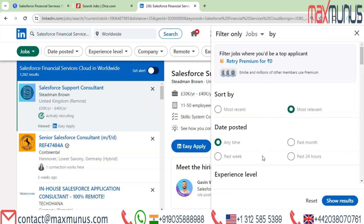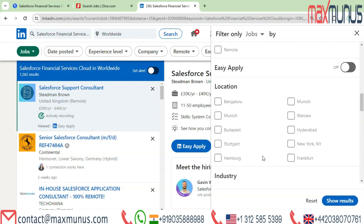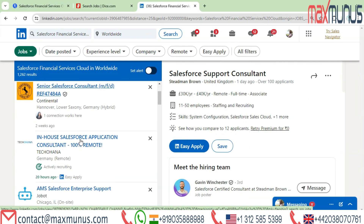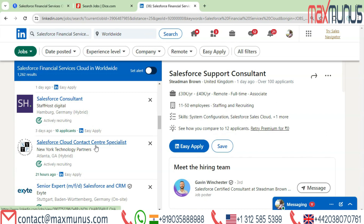Locations you can refer to here include Bangalore, Munich, Warsaw, Budapest, Hyderabad, Stuttgart, New York, Hamburg, and Frankfurt. These are the jobs available for Salesforce Financial Services Cloud in various sectors.